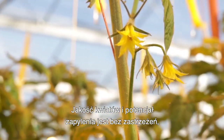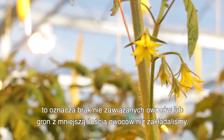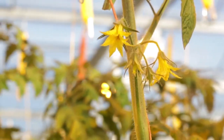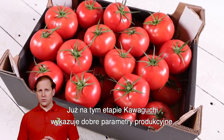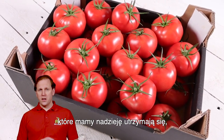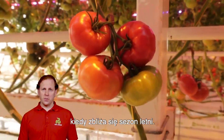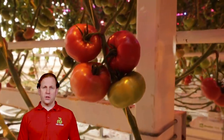Flower quality and pollination potential is great. This means no mist setting or trusses with less fruit than expected. Kawaguchi is already showing good production numbers, which we expect to continue, especially as its toughness against blossom end rot becomes a real advantage as the summer approaches.